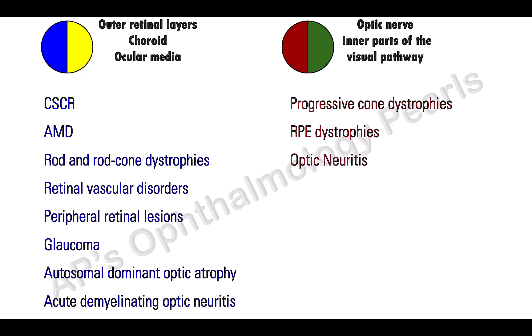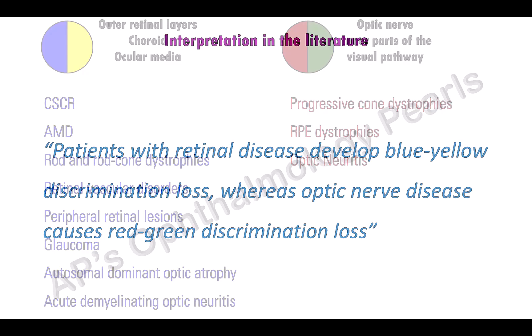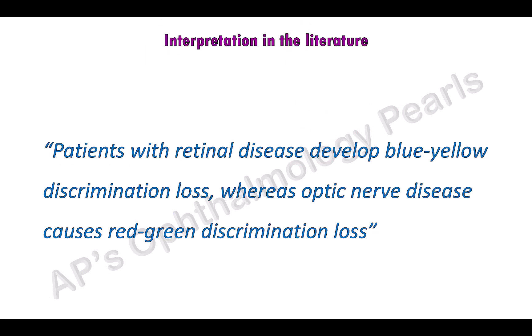This rule is useful only in the early stages of a disease. It has however been interpreted in the literature differently — stated that patients with retinal disease develop blue-yellow discrimination loss, whereas optic nerve disease causes red-green discrimination loss.